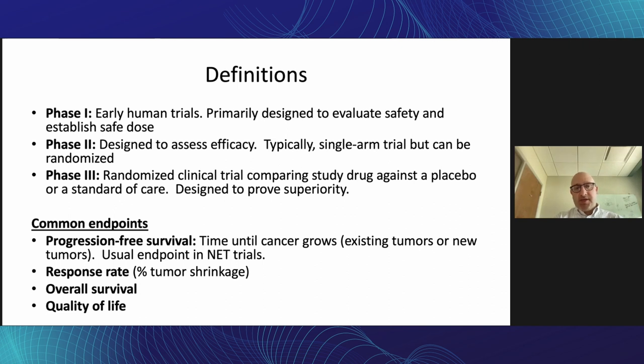Phase three are the large, typically randomized clinical studies comparing the new drug against either a placebo or a standard of care, usually designed to prove that the drug is superior to either of those things. Typically the goal of a phase three study is to get the drug registered and approved.